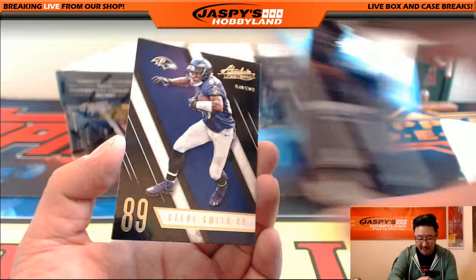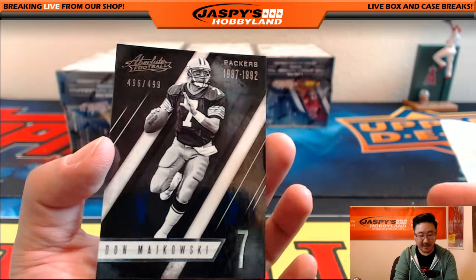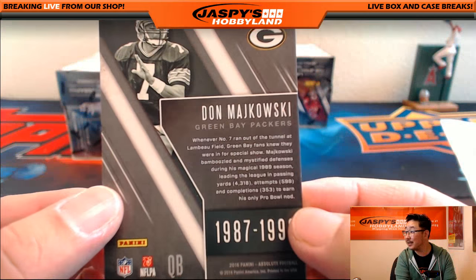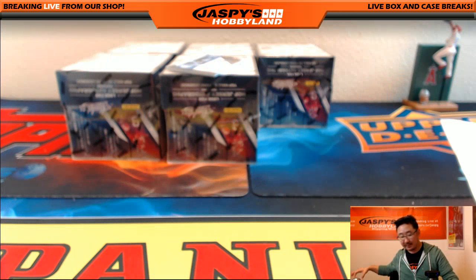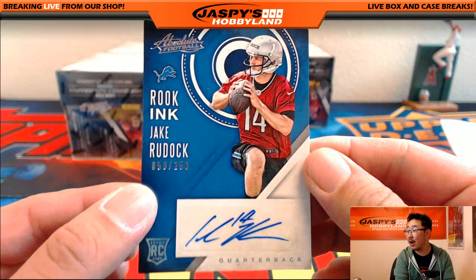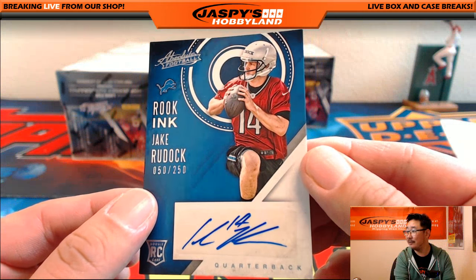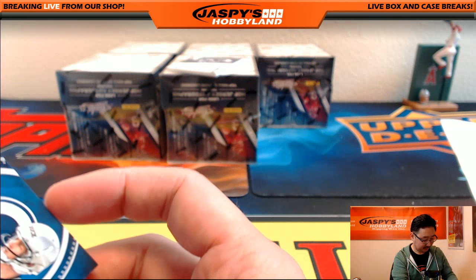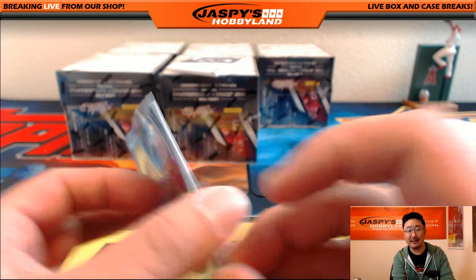Marcus Mariota, Steve Smith Sr., and Don Mashkowski out of 499. I like these little historical things — you got a little history lesson on the back. Jake Ruddock — not Theo Riddick, Jake Ruddock — 50 out of 250. Detroit Lions, Ben with the Lions.